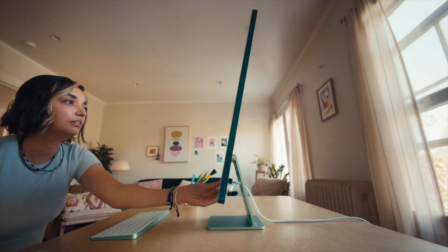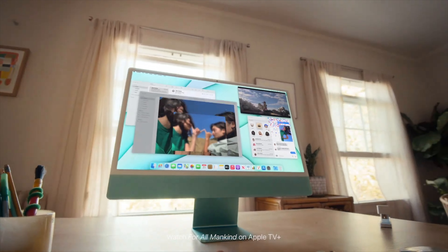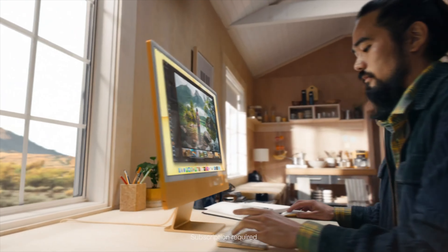But if you're after the most premium M1 experience Apple has to offer today, the iMac is going to deliver that. You get the 4.5K resolution display, the six-speaker array with Dolby Atmos and surround sound, a 1080p webcam, and a beautifully thin design that's a feat of engineering. There's simply nothing better in terms of a premium M1 experience that Apple offers right now.